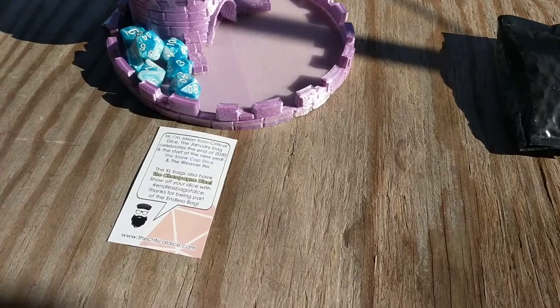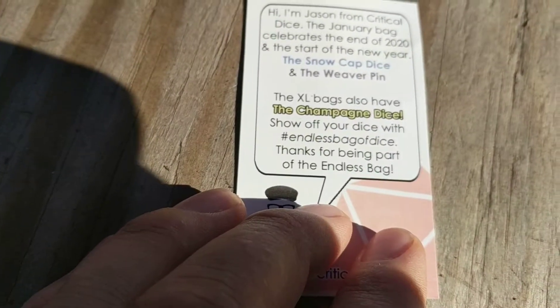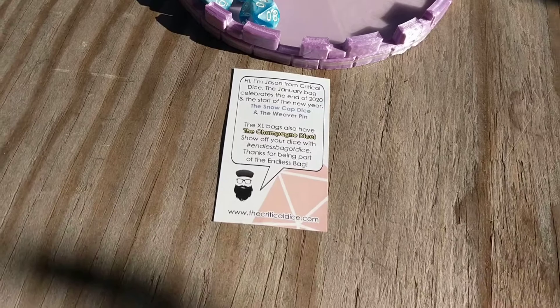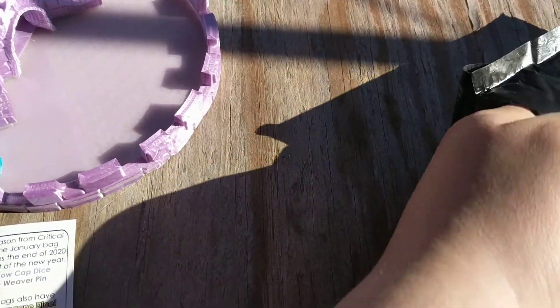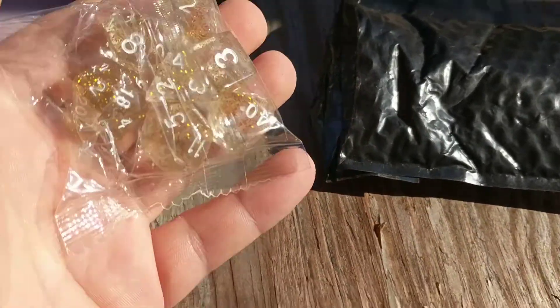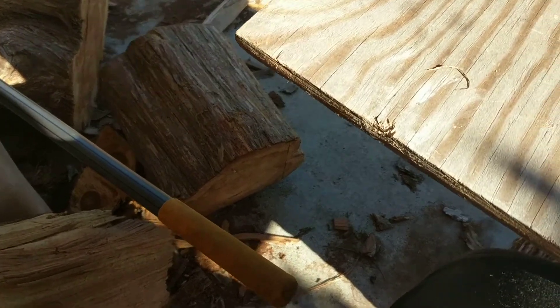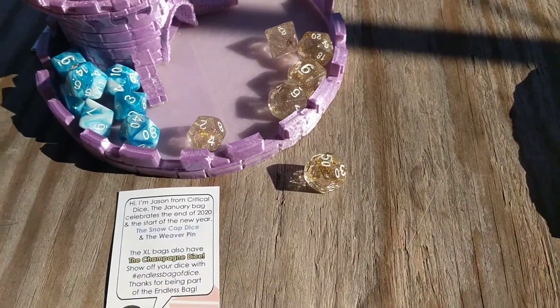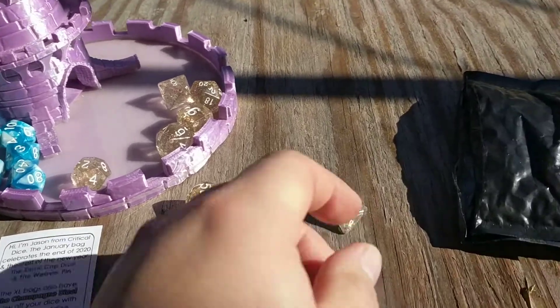Now we're going to check out the champagne dice. Because if those were not the ice cap or snow cap dice, that would be kind of weird. I think I feel it over here. Let's see — that's a can, I'm guessing. Let me get this bag off. Okay, now these actually kind of look like champagne.